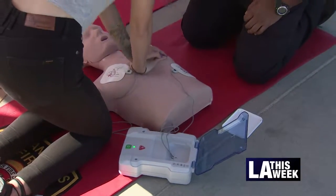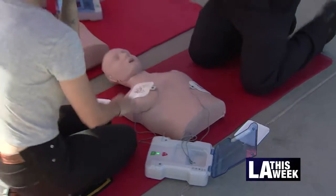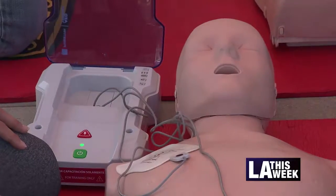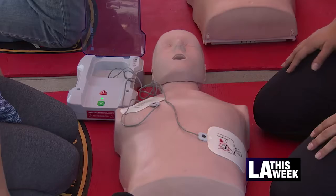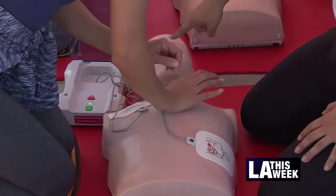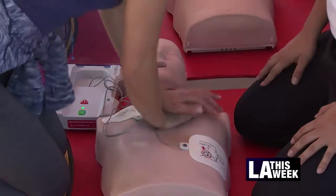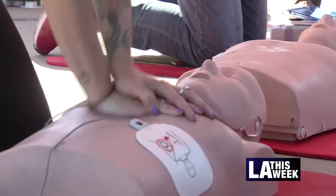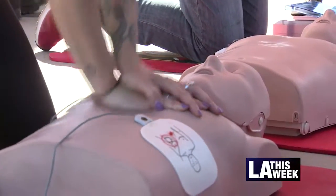Also being taught is how to use an automated external defibrillator, which administers electric shocks to revive the patient. It's easier than it looks — place the pads on the patient as indicated and listen to the instructions. This technique requires 30 chest compressions followed by two breaths.